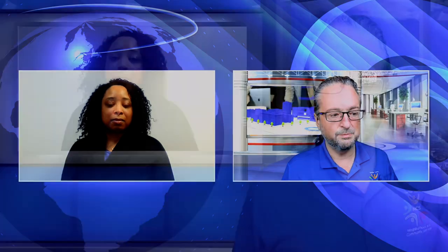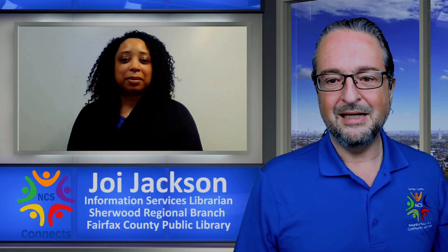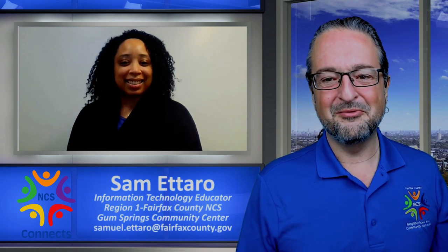Contact information — how do they get hold of you guys should they choose to do so? The best way to get in contact with anyone at the library is to go to the library's website: fairfaxcounty.gov/library. That way you can find the branch closest to you and find the contact information to get in touch with us. Outstanding. Joy Jackson, thank you so much — I've got to take a trip down there and visit and check out your tech center. I'm looking forward to working with you. Thank you so much for having me on. Thanks for coming on Community Connections. Talk to you soon.